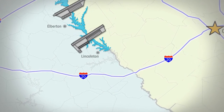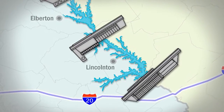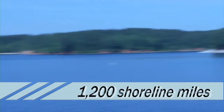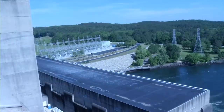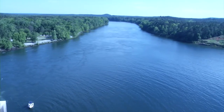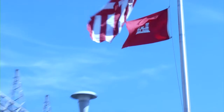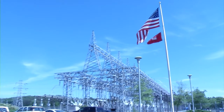Continuing down the river, you'll find the southernmost dam and lake, the J. Strom Thurmond Project, which encompasses an incredible 1,200 miles of shoreline surrounding 71,000 acres of water. 22 miles northwest of Augusta, Thurmond Lake is the third most visited Corps project in the nation and receives some 6 million visitors annually. This peaking power plant generates energy from seven turbines.